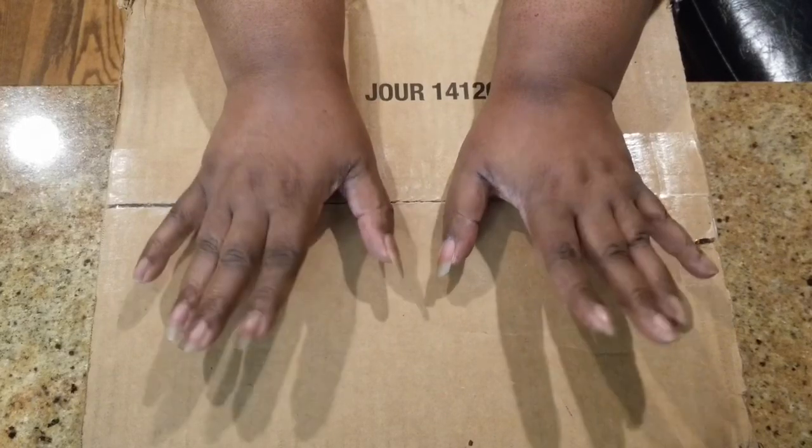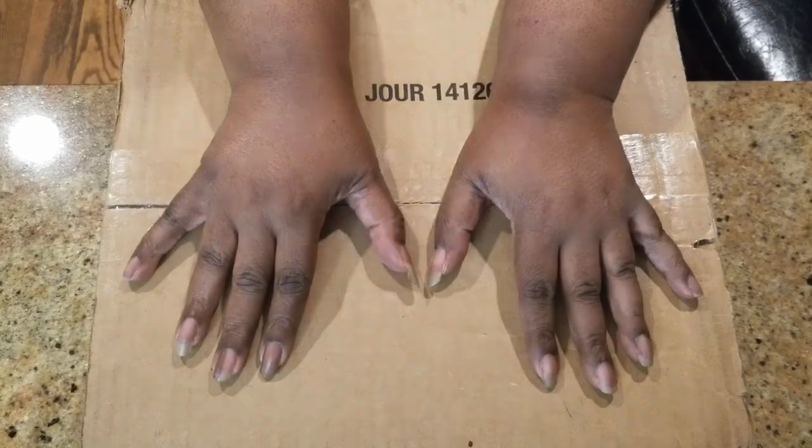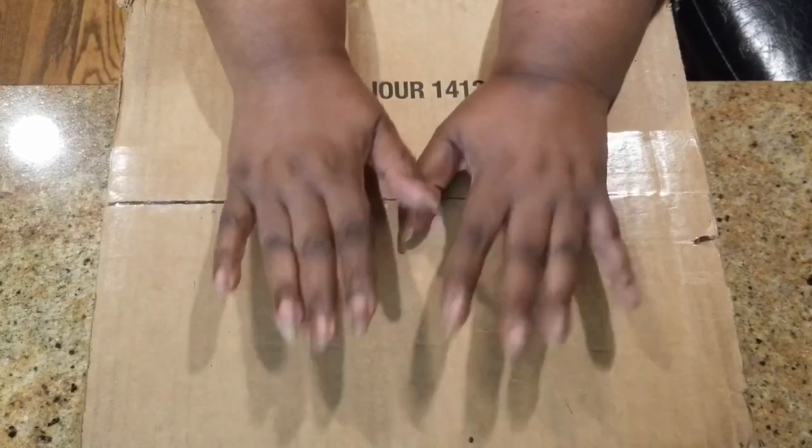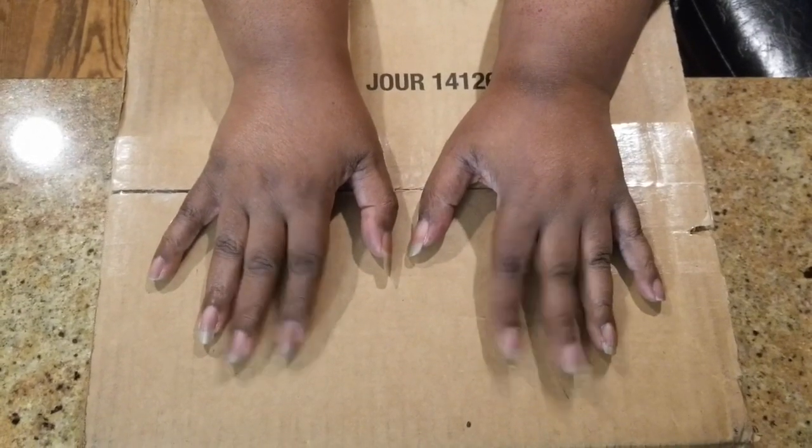Hello, hello, hello and welcome to All Things Leslie. Today I'm going to do a haul on Spellbinders' last sale.